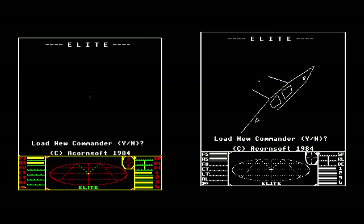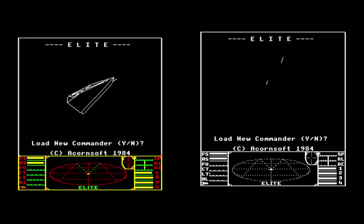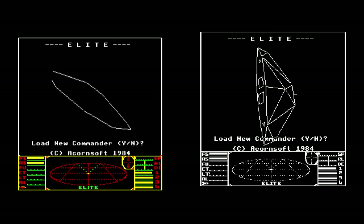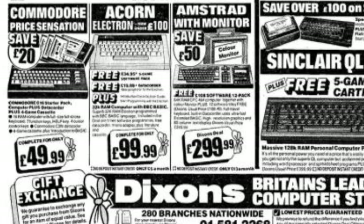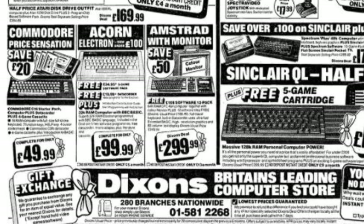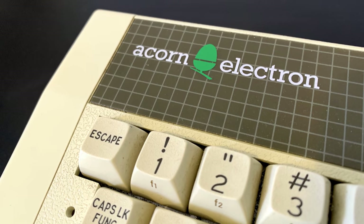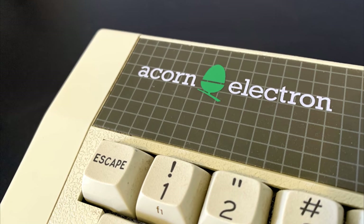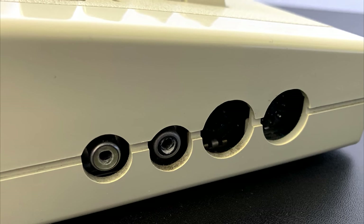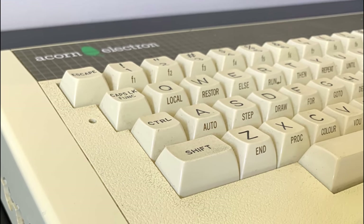After the video game crash of 1983 and the microcomputer market crash in the UK in 1984, Olivetti bought a significant interest in Acorn and the Electron could be found for as low as £99 in some retailers. After this, the machine enjoyed a brief swan song and was even noted as the best-selling micro in the UK for a short period. Acorn of course went on to much greater things with the development of their RISC processors — but that's a subject for a different series in the future.